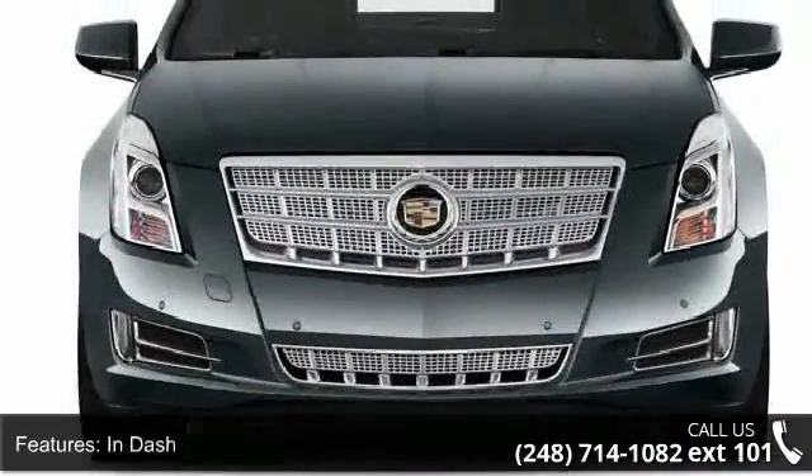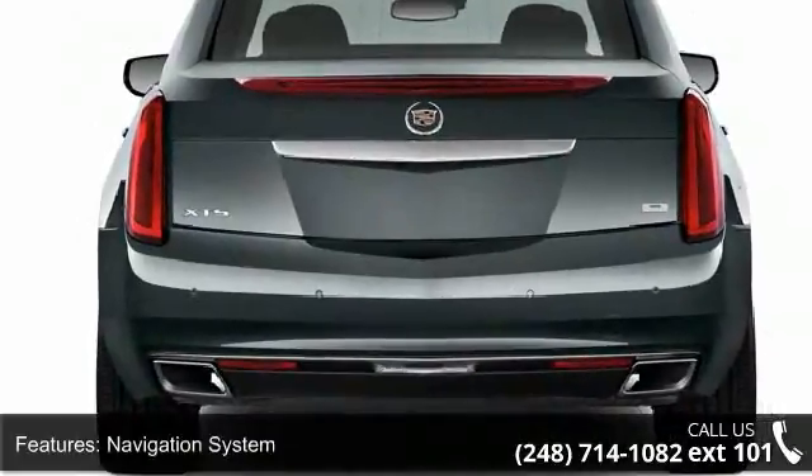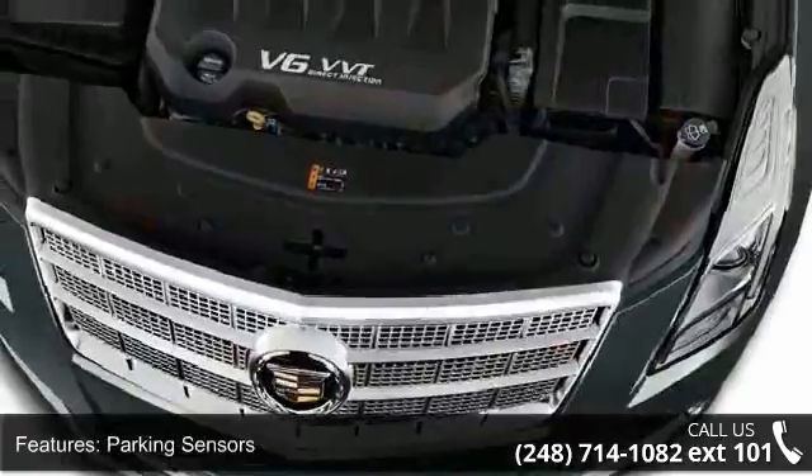Air conditioning with air filtration, front automatic climate control, dual zone air conditioning front and rear, and air banks front dual.